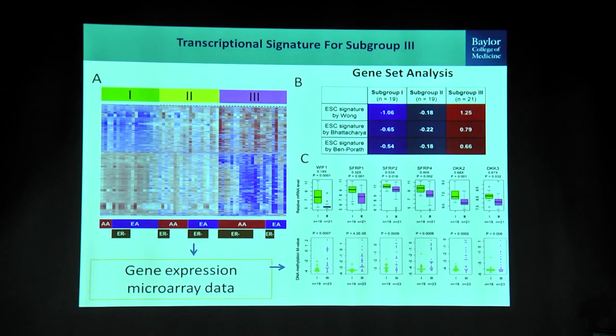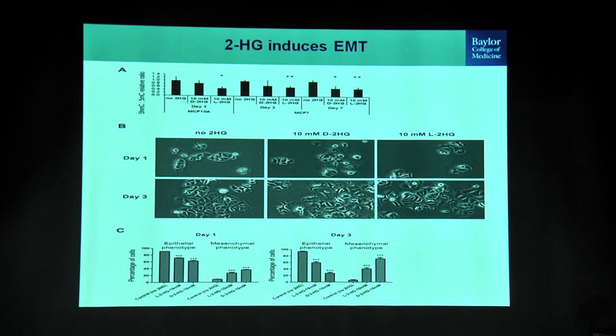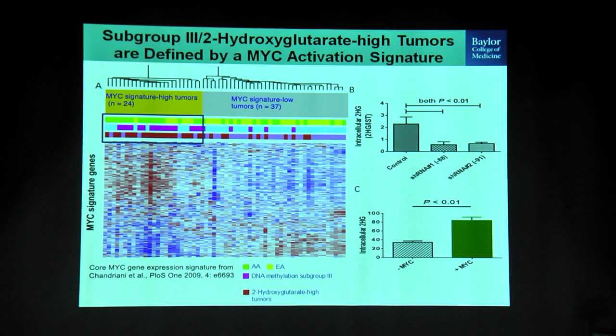The question then became what characterizes subgroup 3. We did gene set enrichment analysis on the gene expression data, and it was interesting to see that Wnt signaling came up as one of the top candidates. We were further able to show that simply by adding 2-hydroxyglutarate to cells, we could modify the methylation profile and transform those cells into a more EMT-like phenotype over time, indicating that high 2-hydroxyglutarate samples have a characteristic EMT-like phenotype.